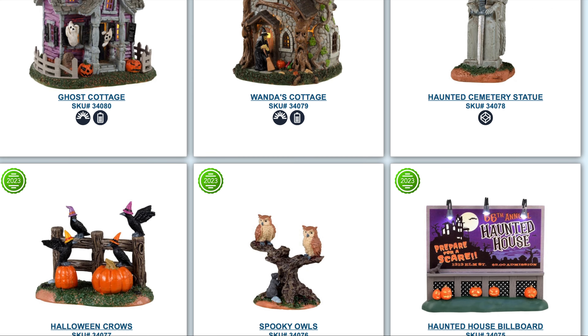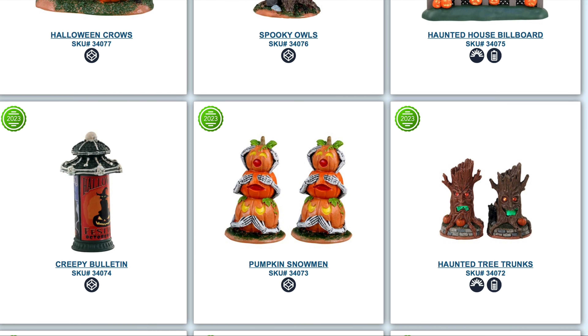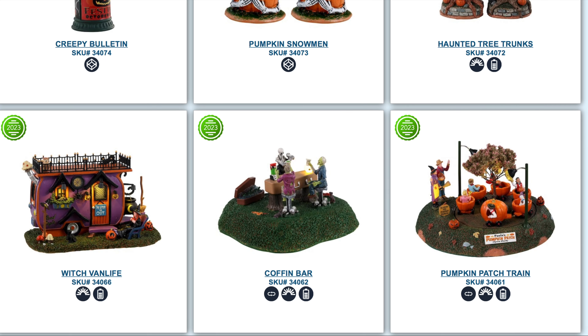As we start to finish off the 2023 line, there are some new things like a haunted cemetery statue, the Creepy Bulletin, and the Pumpkin Snowman — I'm excited about that one, I think it's going to be another popular feature. Then there are the Haunted Tree Trunks. In my prediction, these are going to be the most popular figure-size accessories. They look ultra cute, and I think they're going to blow up — kind of like the little ghost from the 2022 season that everyone loved.